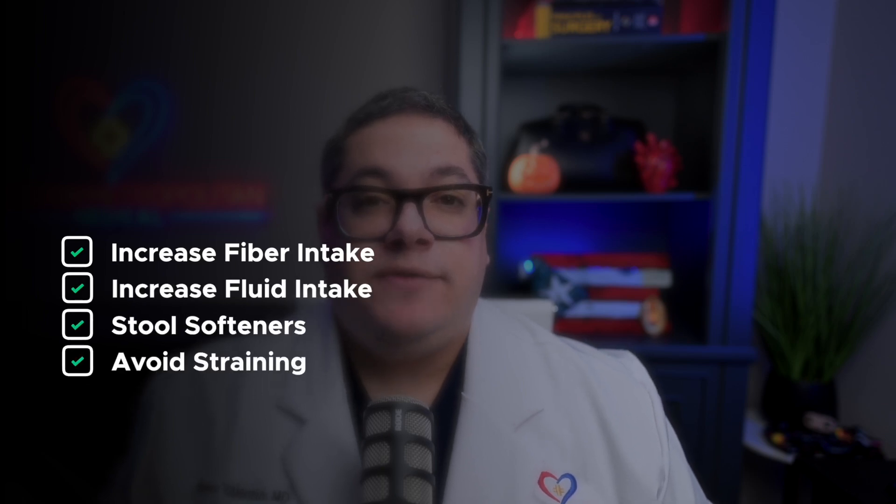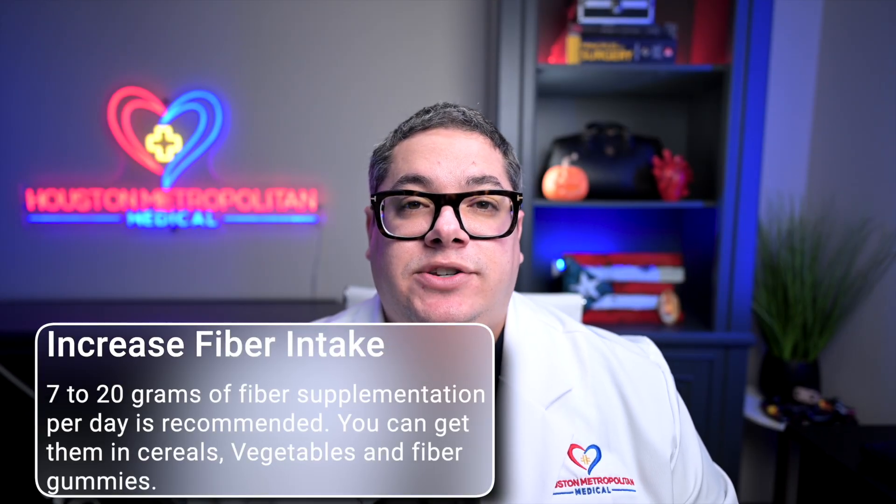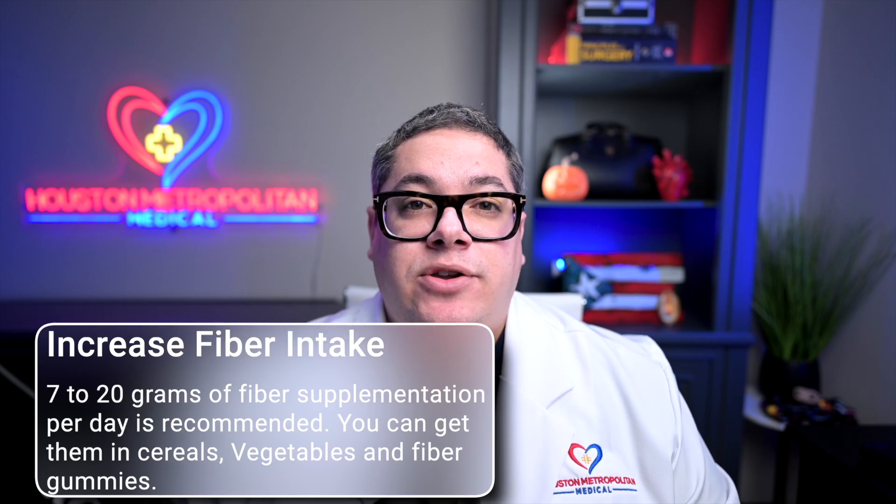We start with non-operative treatment. Bleeding from first and second degree hemorrhoids improves in about 50% of patients with just increasing dietary fiber supplements. Stool softeners, increased fluid, and avoiding straining also help with prolapse. It is recommended to add an additional 7 to 20 grams of fiber supplementation per day, which you can get in cereals, by increasing vegetable intake, or even fiber gummies.